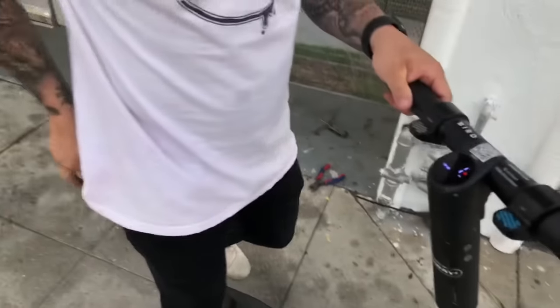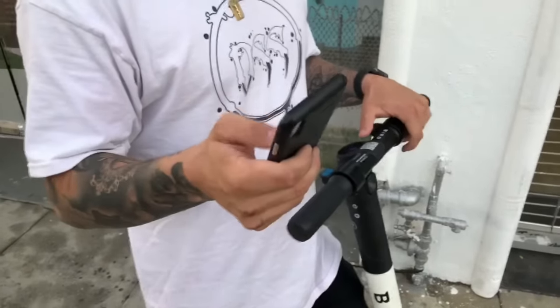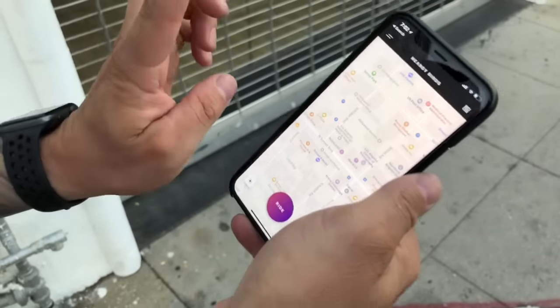So what you got to do is you got to go on the Bird website and get the Bird app. Once you have it, you have to register your credit card information and all that stuff. But don't worry, because you're not going to use it.